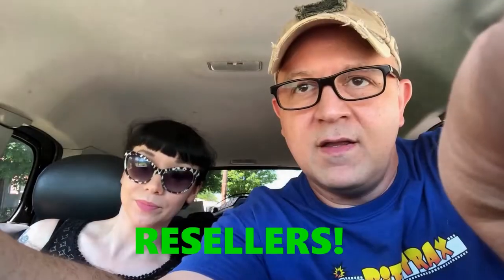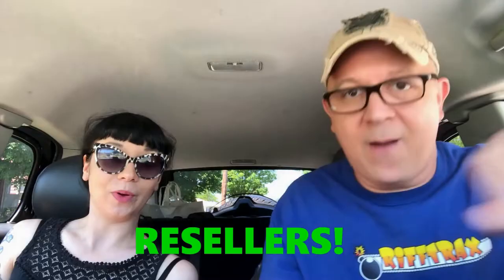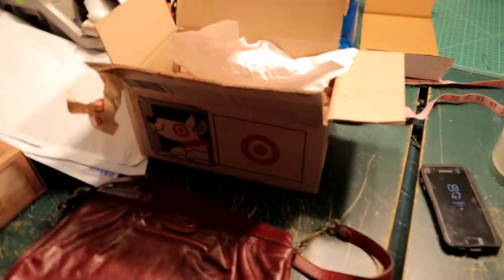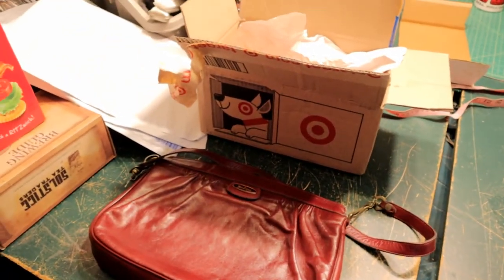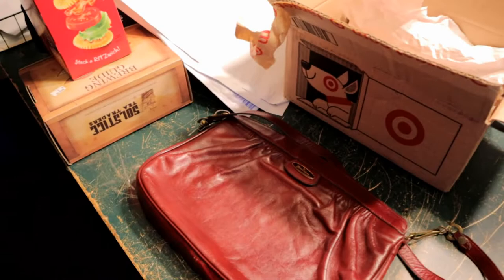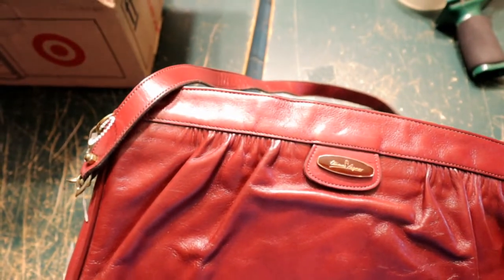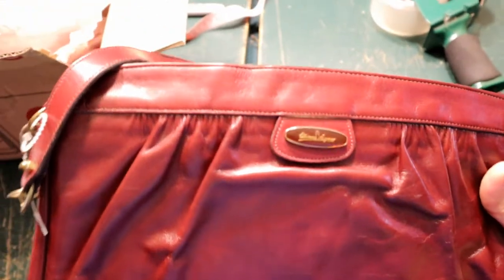All right, so today is Friday, January 8th, 2021, and I'm getting my orders put together. I showed you some stuff earlier. Here's some other orders that came through. This purse is from the 70s and the brand is Etienne Aigner — I might be butchering that name completely. It looks like a French name.